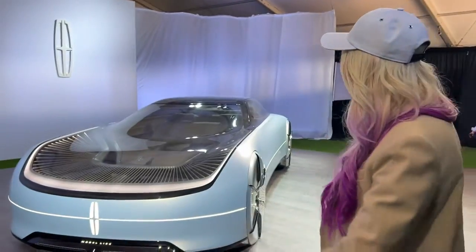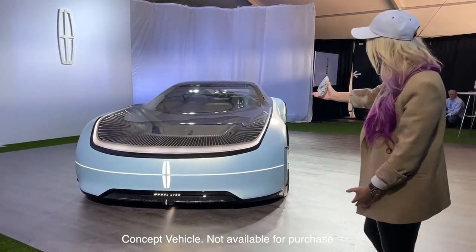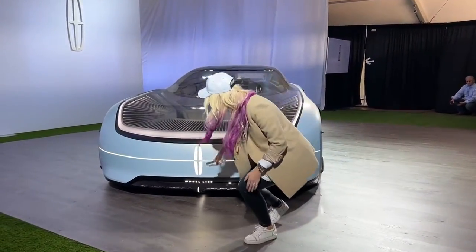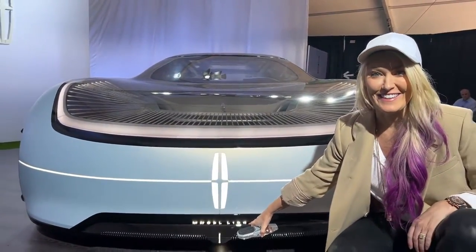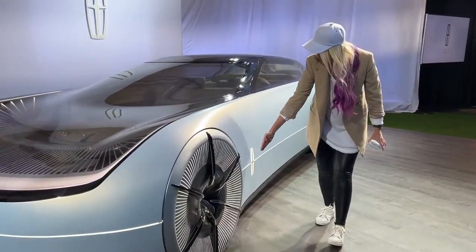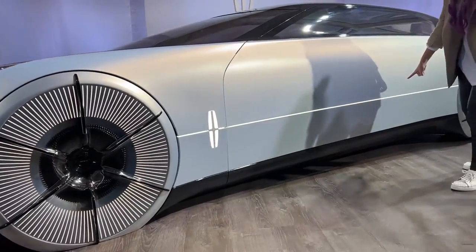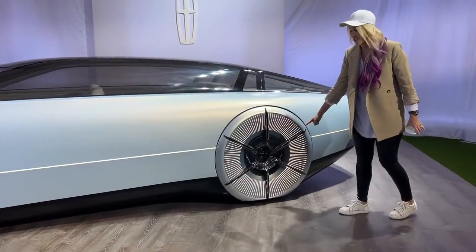Guys, this is your new steering wheel. Look at this — this is the brand new Lincoln L100. I'm going to show you the coolest features of this car. The light goes all the way from the front, wraps around the side of the car — a continuous line all the way around. Look how long this car is: six meters long.